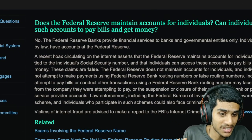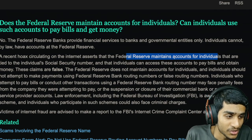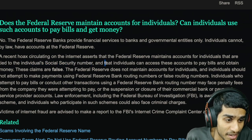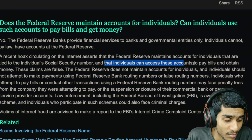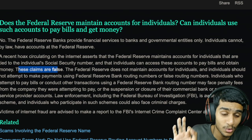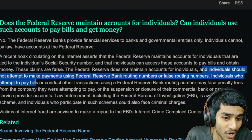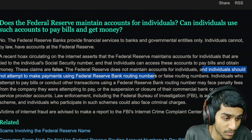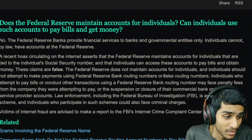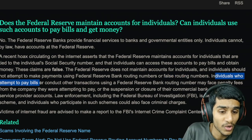Many people believe this hoax because it circulates widely in the community, claiming that the Federal Reserve maintains accounts for individuals tied to their social security number, and that individuals can access those accounts to pay bills and obtain money. These claims are totally false. The Federal Reserve does not maintain accounts for individuals, and individuals should not attempt to make payments using Federal Reserve bank routing numbers.